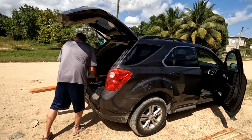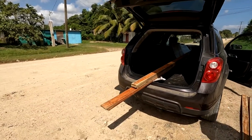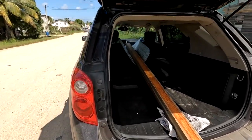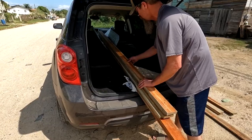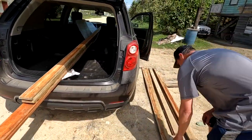We had to stop and rearrange because the wood was just bouncing too much on the roof. So we're going to put the seats down and I'm going to sit in the back and hold on to these while we're driving so they don't slip out the back.